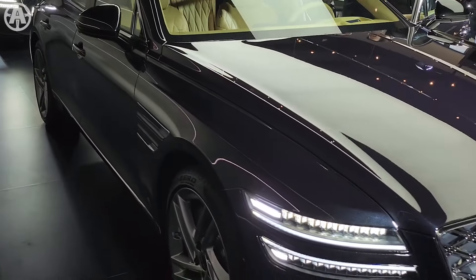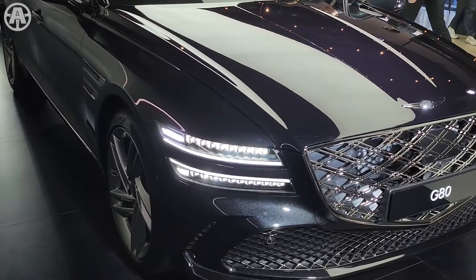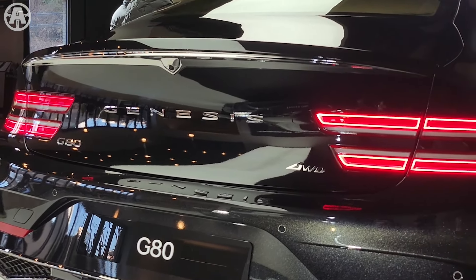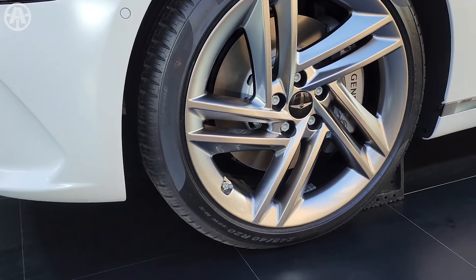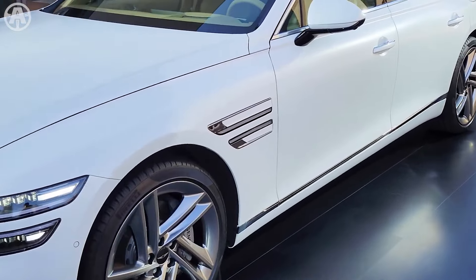The 2025 Genesis G80 lineup delivers a compelling blend of power, performance, and efficiency, with the turbocharged four-cylinder and twin-turbo V6 engines providing eager acceleration, and the electrified model offering impressive electric performance — making it a compelling option for those seeking luxury and performance in a mid-size sedan.